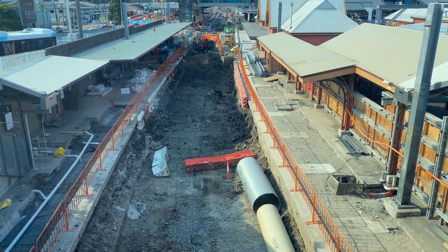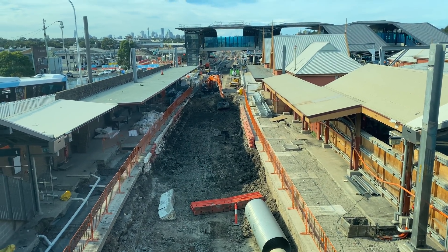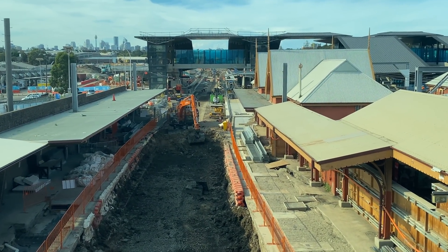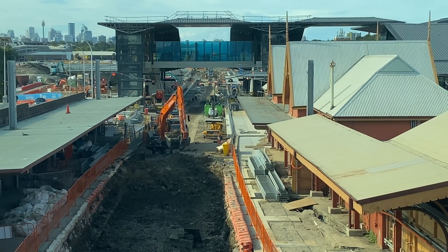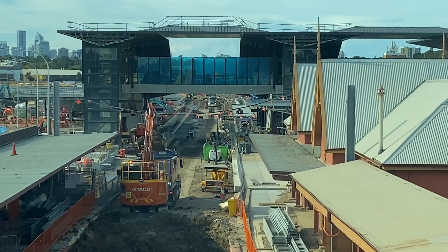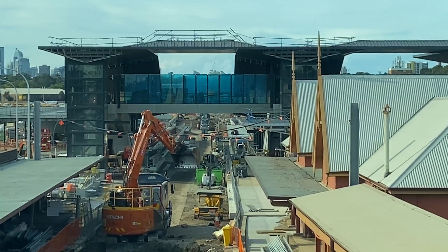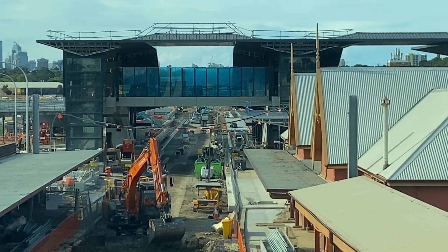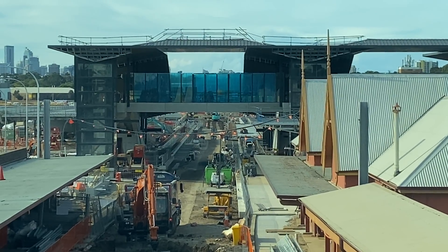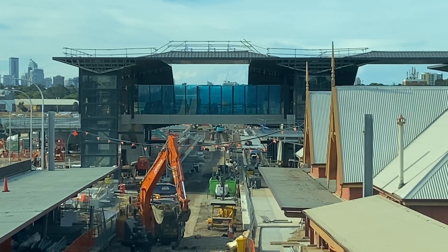Now looking at platforms one and two. These were the old platforms to and from the Bankstown line, closed at the end of 2019 to make way for rebuilding for Sydney Metro. There is a slight problem: these platforms are on a slight curve, which is a no-no for Sydney Metro, so they're being extended further north so that the platform can be completely straight. You can see evidence of the new straight platforms where the orange Hitachi excavator is. Many stations on the Bankstown line also have slightly curved platforms, so it will be interesting to see what happens there.